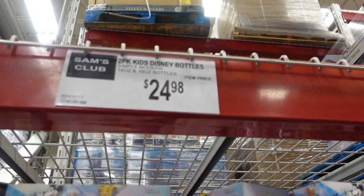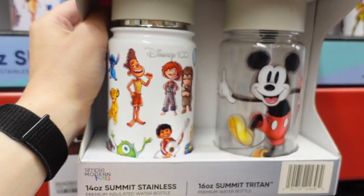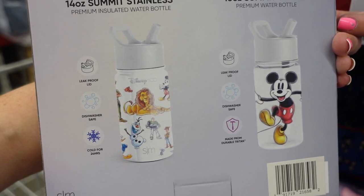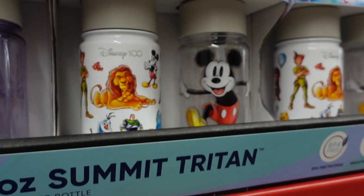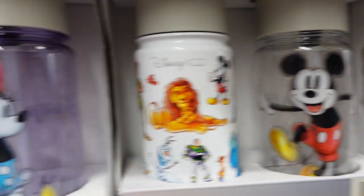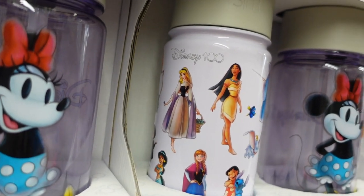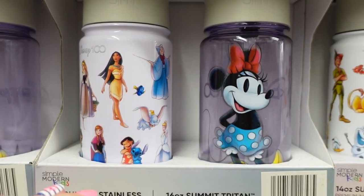Sam's Club has a lot of Disney 100th merch. For $24.98 you can get Simply Modern stainless steel bottles with Pixar characters and Mickey Mouse — leak-proof, dishwasher-safe, cold for 24 hours. They also have a Minnie Mouse version featuring classic Disney female characters like Dory, Edna Mode, and the Fairy Godmother.